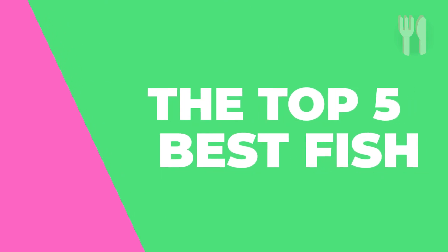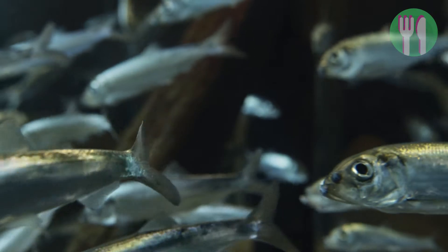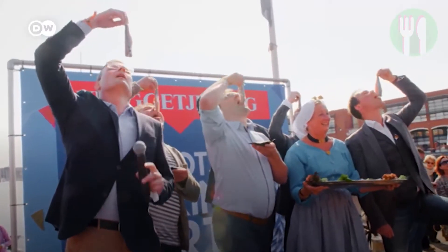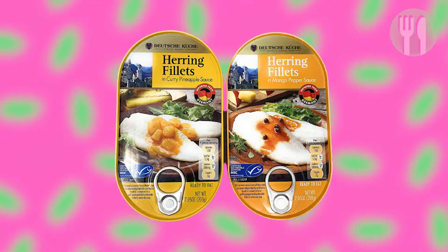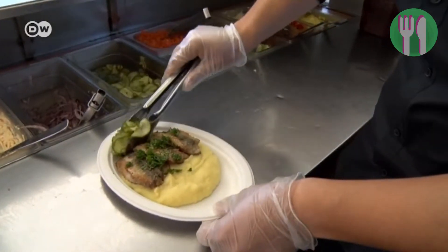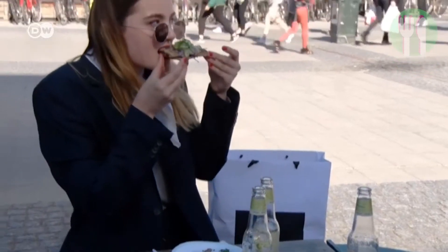Let's start with the top five best fish to eat. In at number five is herring. Herring is a Nordic diet staple and for a good reason. It has higher omega-3 content than sardines, trout and mackerel. It's also an excellent source of vitamin D and selenium. You'll typically find herring canned, cured or smoked on restaurant menus, but it can also be eaten fresh. Herring has minimal mercury content, making it one of the cleanest and safest ocean fish to eat.